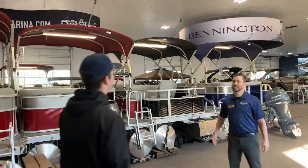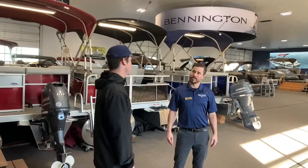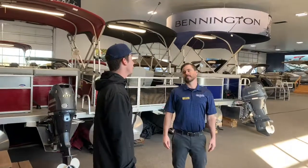Hey, top of the morning. Welcome into Tova Marina. Have you been in here before? No, I just moved to town, and rumor is you guys have a QX30 with twin engines.